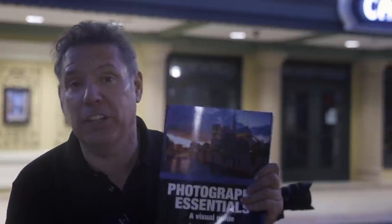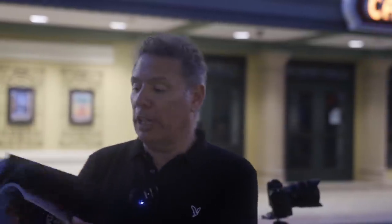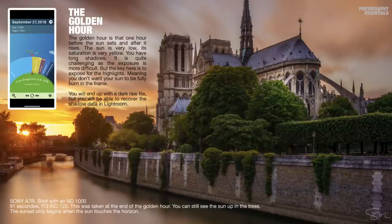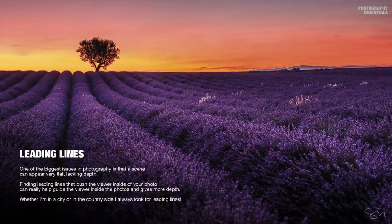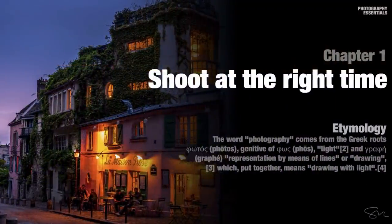Before we do the blue hour shot, you can get an e-book version of my Photography Essential for free — it's 200 pages long. Click the link below; it comes with a masterclass. That book has 15 years of my best photography: every camera, every setting, everything I used, plus a whole bunch of composition tricks. Check it out.